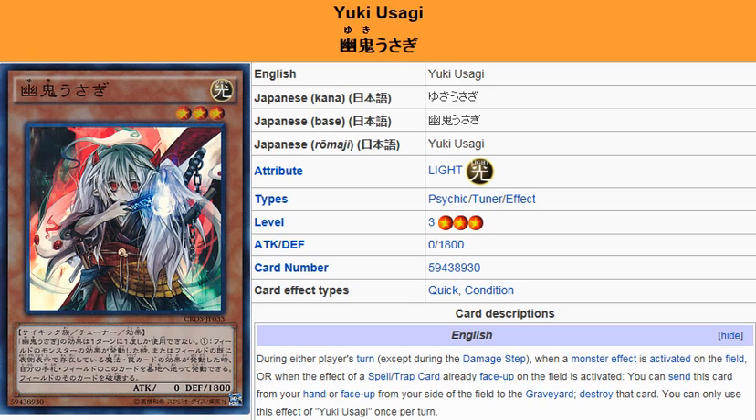Again, it can be searched out with Emergency Teleport. It can use Psychic support. It's a good card. A link to this card is going to be in the description. You guys can check it out, and I'll see you for the next card review.